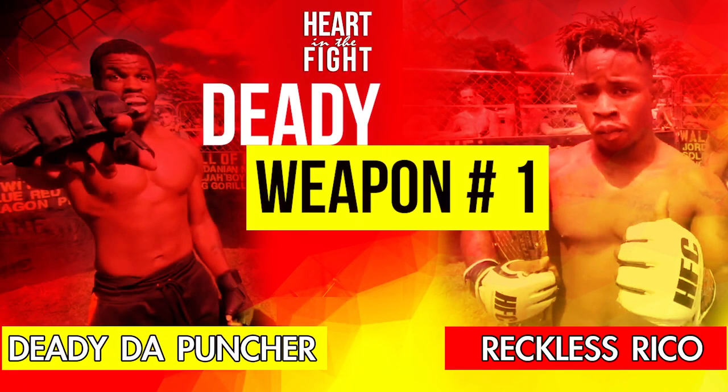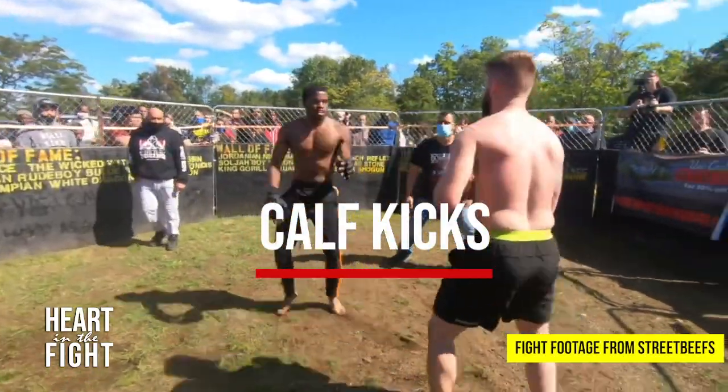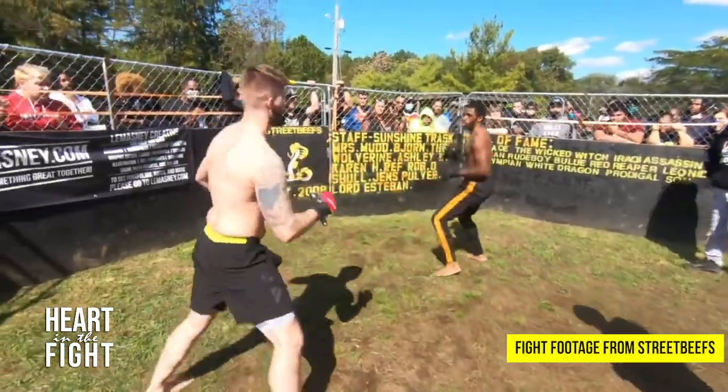Let's take a closer look at Daddy the Puncher and his weapons of choice. Weapon number one: calf kicks, which is a new addition to his offense.